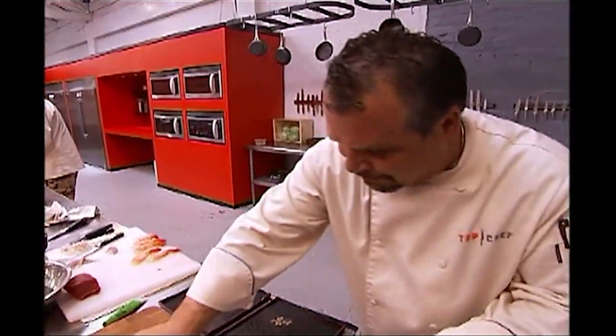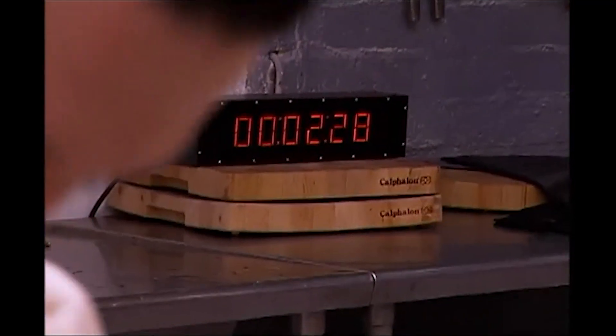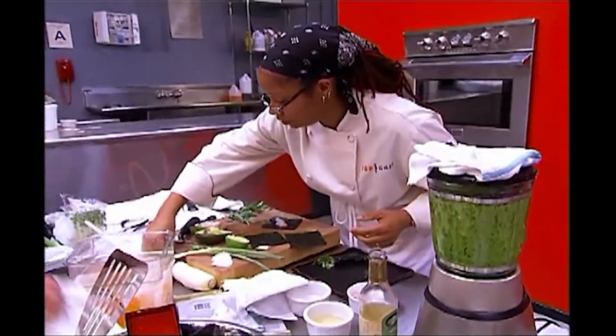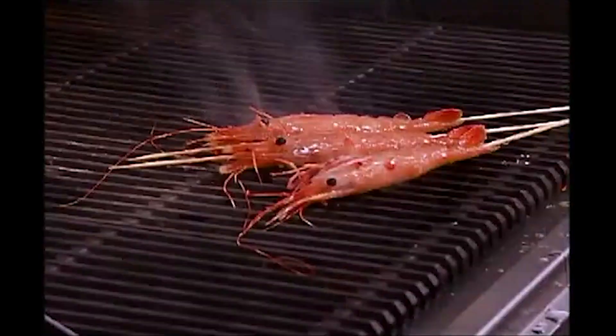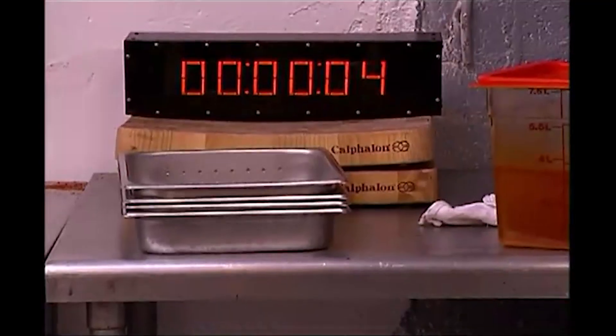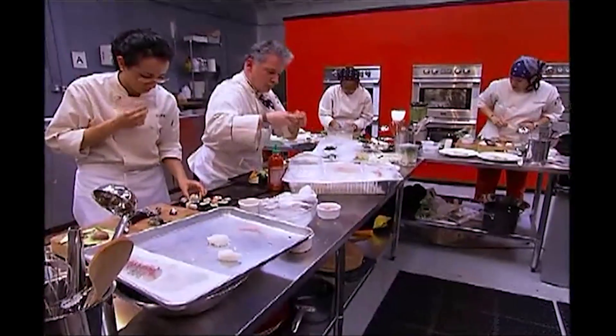Ten minutes and a half. Next thing you know, you turn around and there's like two minutes left on the clock, and you're like, my God, what am I going to do? Come on, Gaines — get it together, girl. You have less than 10 seconds. Four, three, two. Knives down, please.